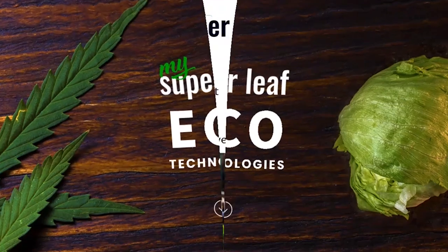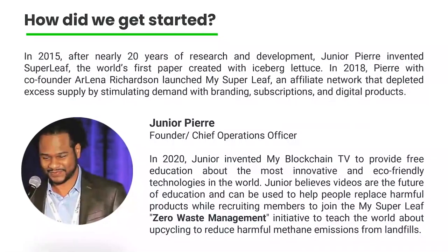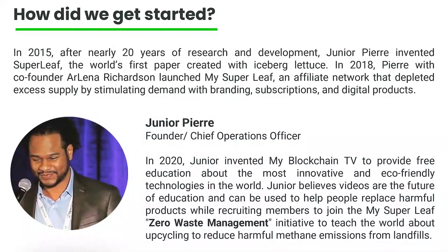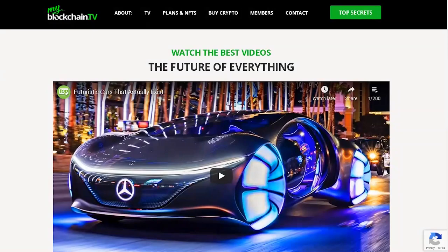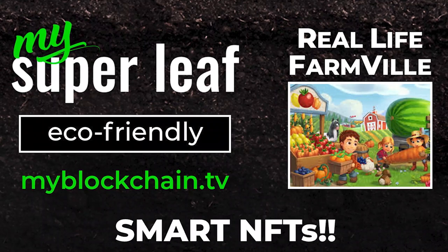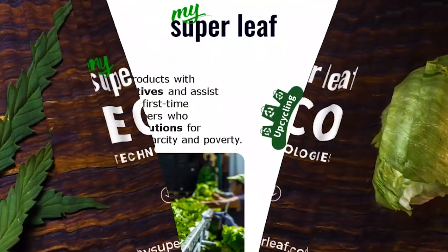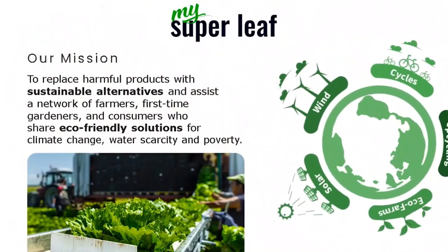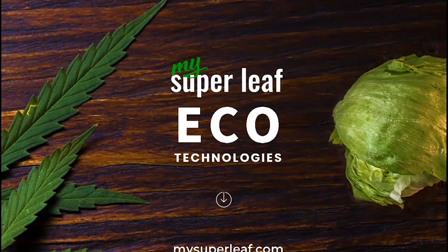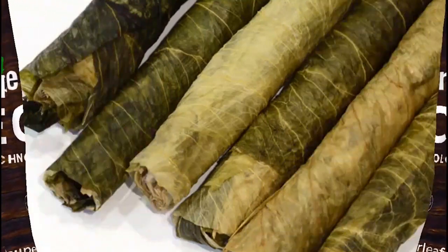Welcome to MySuperleaf Eco Technologies. My name is Junior Pierre, and I am the founder and COO and co-founder of MyBlockchain.tv. We have one of the best NFT projects in the world because of our unique products and brand. Our NFT is the only way you can order MySuperleaf products, and MySuperleaf is the world's first organic papers and organic cigars made from iceberg lettuce with CBD and hemp.